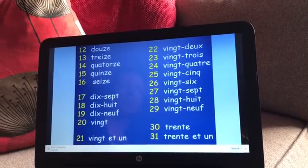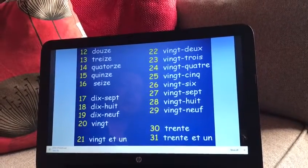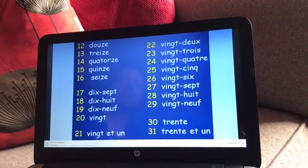Can you spot any patterns? Dix-sept, dix-huit, dix-neuf, vingt.